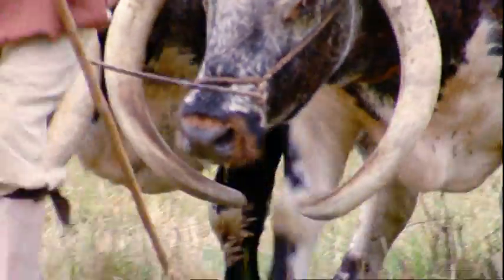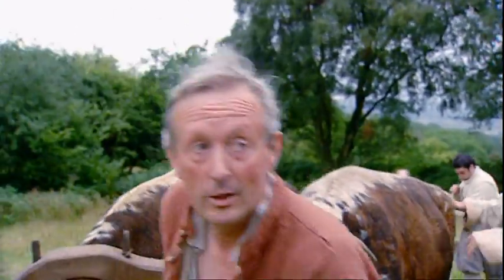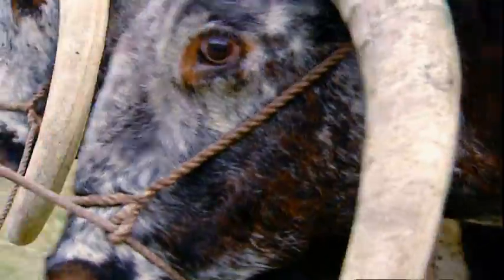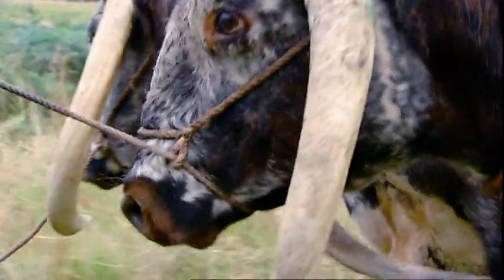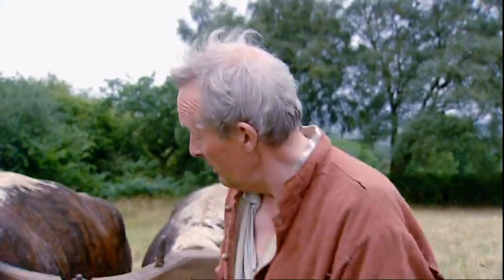These are English longhorn oxen, and these two are about a ton apiece, which is a lot fatter than they should be. But they wouldn't let them get too thin, because they needed the meat at the end of the day. Arthur and Lancelot are about 12 and a half years old, and in theory they would work until they were about 15.